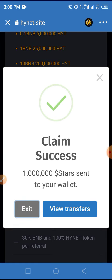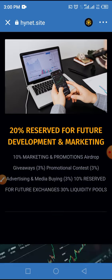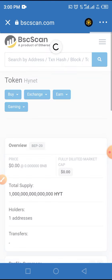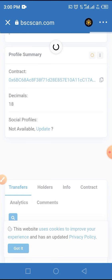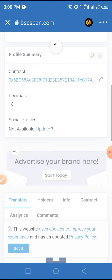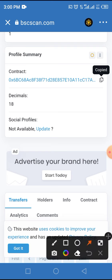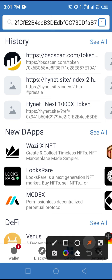Now you have claimed this token to your wallet. You need to activate this token — tap on exit. Then scroll up until you get to BScan and tap on BScan. You will be taken to the BScan page of this project. Copy the smart contract address — I will also drop the smart contract address in the video description. After you copy it, close this page by tapping the X button, then tap on wallet.